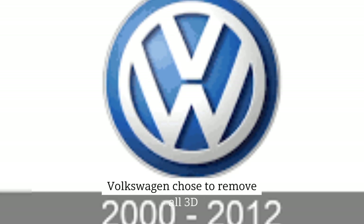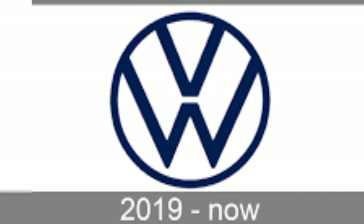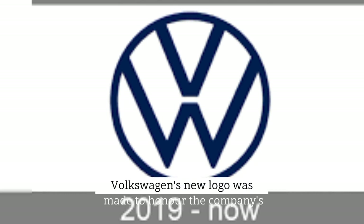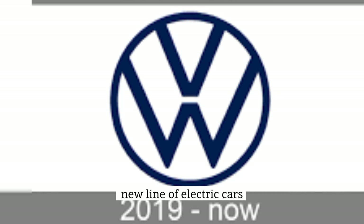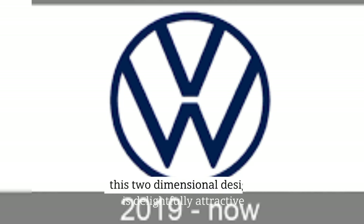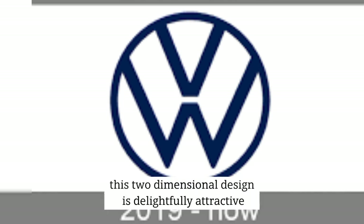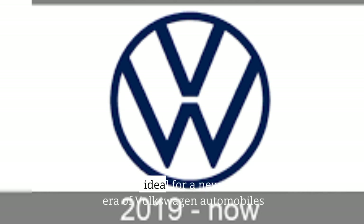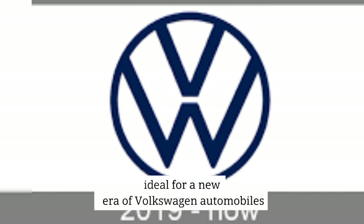Volkswagen chose to remove all 3D elements from its logo in 2019. The image developed still further, becoming much sleeker and slimmer. Volkswagen's new logo was made to honor the company's new line of electric cars. This 2D design is delightfully attractive, simple, classy, and a little futuristic — ideal for a new era of Volkswagen automobiles.